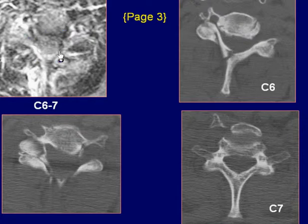Axial T2-weighted image, which is motion degraded, demonstrates hyperintensity adjacent to the spinous process and poor definition of the right facet joint.